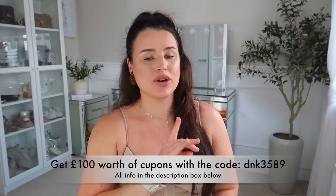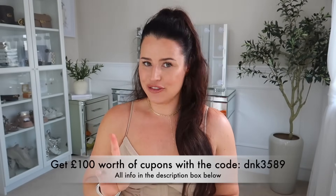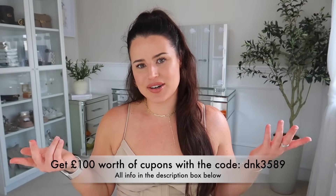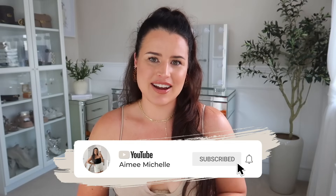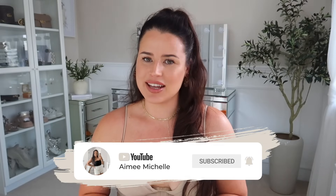That was everything in this Temu Summer — what I ordered versus what I got. I think I picked some great little accessories here. Let me know if you've got any holidays planned this year and if you plan to get any of these items. Don't forget about that £100 coupon code — I'll pop it on screen again for you. I'm also going to leave some videos on screen if you want to check out more of my content, because I would love to spend some more time with you. Don't forget to give this video a big thumbs up, hit that subscribe button and the notification bell. Thank you so much for watching and I'll see you in one of these videos. Ciao!